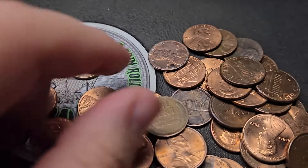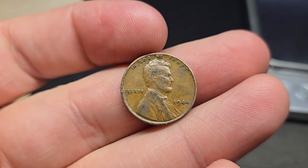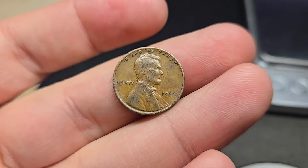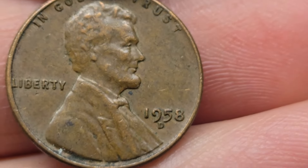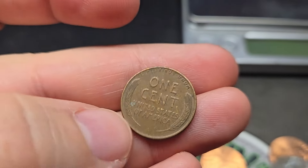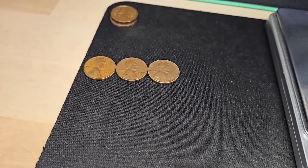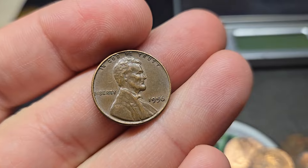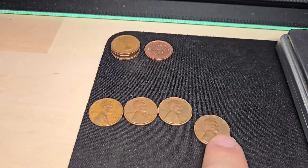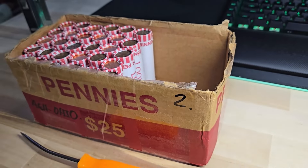Roll number two of box two, we're going to have the first wheat penny — just a 1944. Unfortunately, not the 44 steel. Roll five of box two, wheat penny number two: a 1958 out of Denver. Roll 14, wheat penny number three: just a 1947. Roll number 20 of box two, wheat penny number four: a 1956 out of Philadelphia. We also have a few Canadians — one 1963 young head — but nothing real special yet in box two. We still have 30 rolls to go.